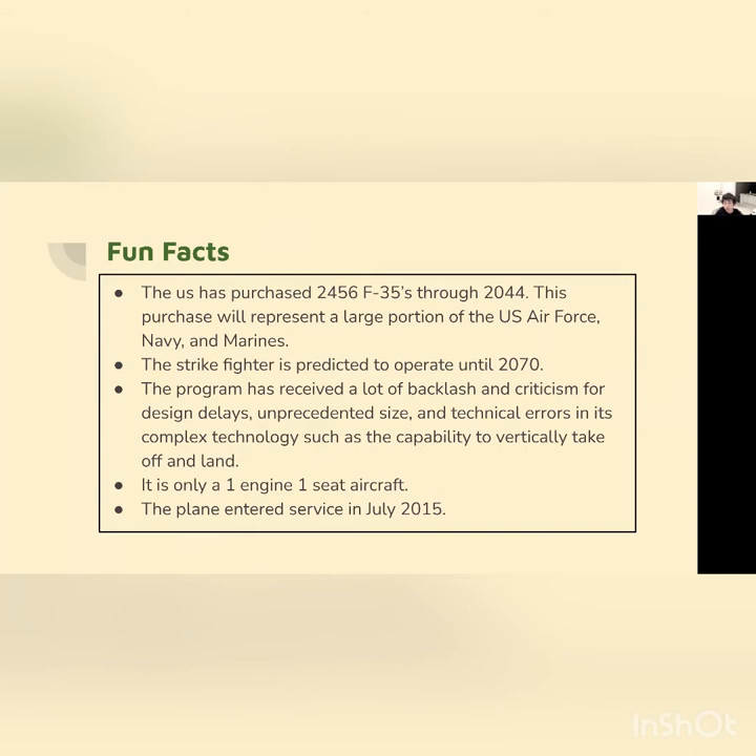Because this program is such a large program, there is criticism for design delays and also its configuration, as it has only one engine and one seat compared to other more general airplanes that have at least two seats. However, it has the capability of taking off vertically and landing. The plane entered service in July 2015, which is the date it first became active and the first one was delivered and tested.